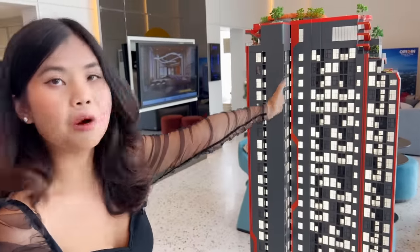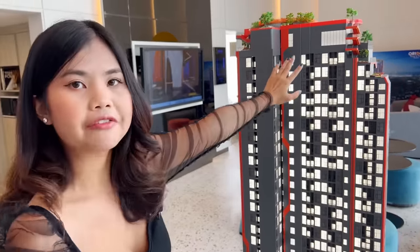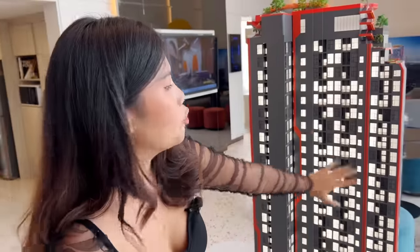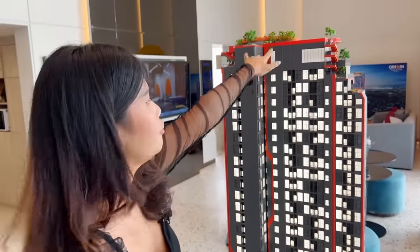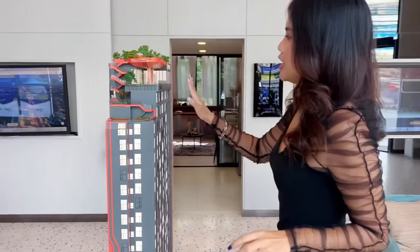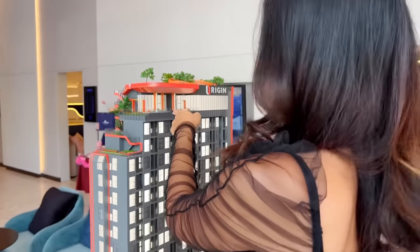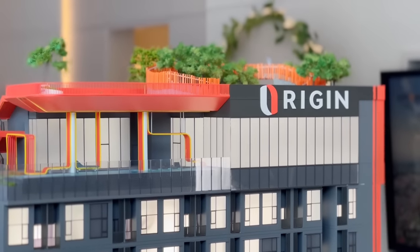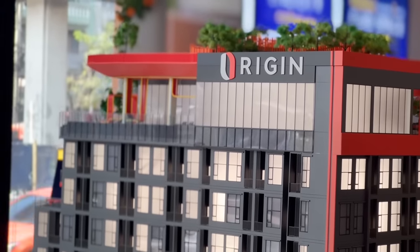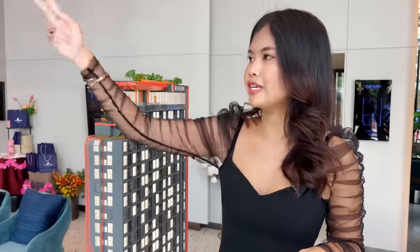Behind me is the model of this condominium. It has 35 floors for the living area, with simplex rooms and dual space rooms. The 36th floor is the common area — on one side you get sky pool, sky fitness, and sky lounge, and on the other side there's a rooftop garden where you can see the view all over Bangkok.